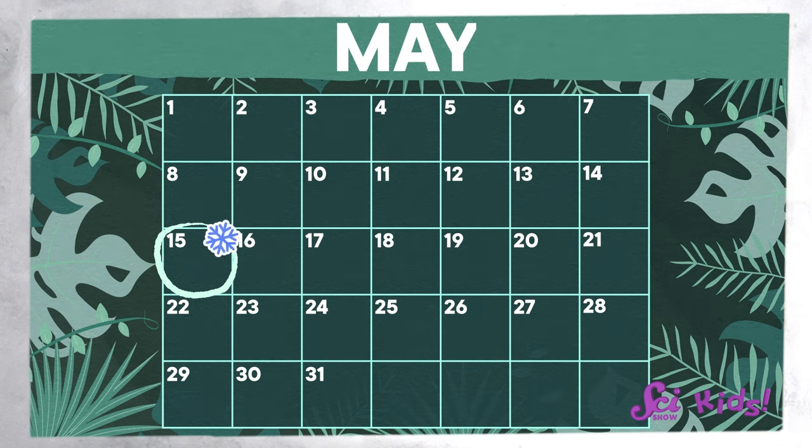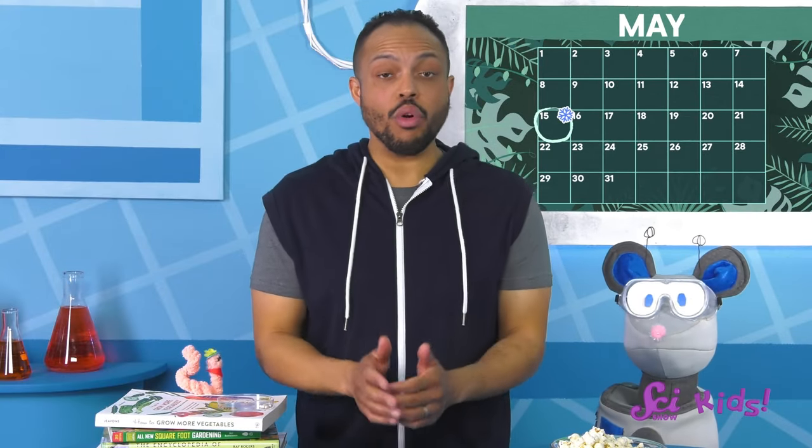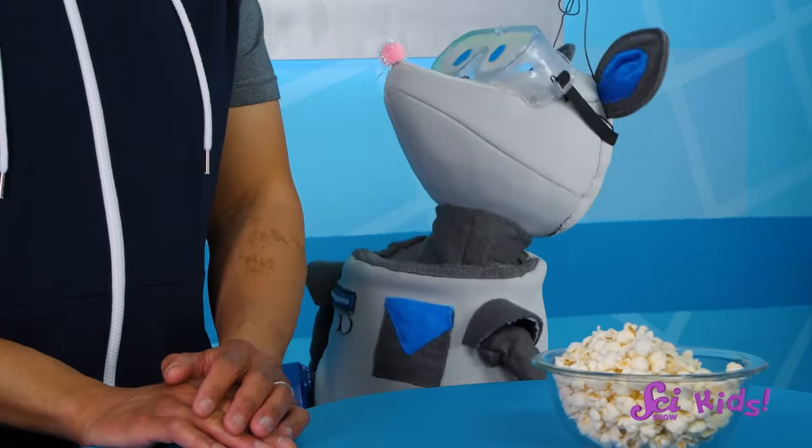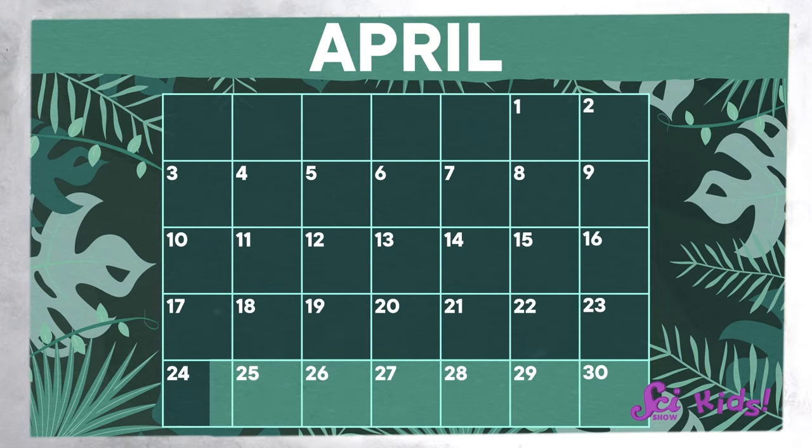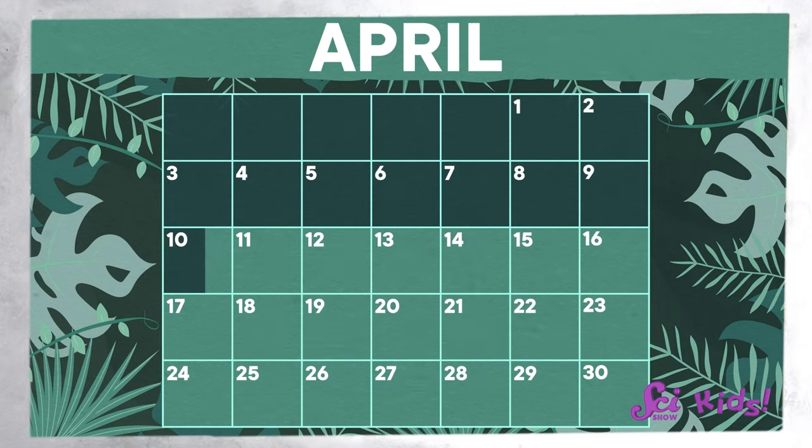But remember, different places have different last frost dates — you can have your grown-ups help you look up the last frost date for where you are. Okay, so what do we need to do next, Squeaks? That's right — count six weeks back! One, two, three, four, five, and six!